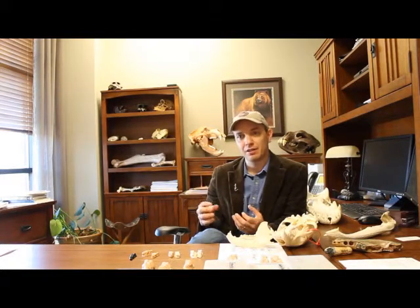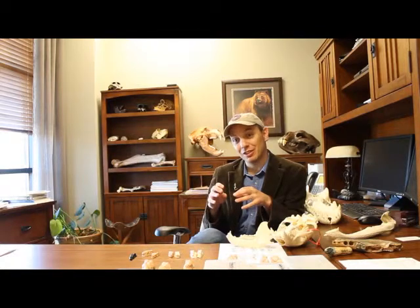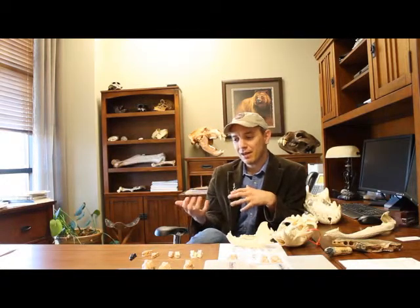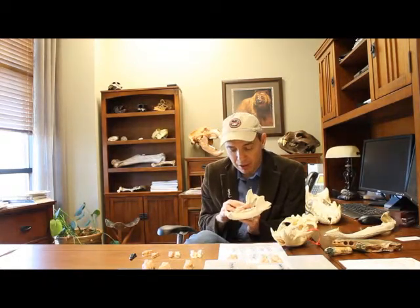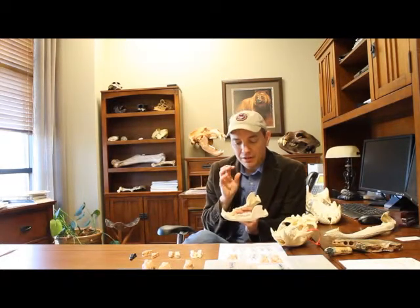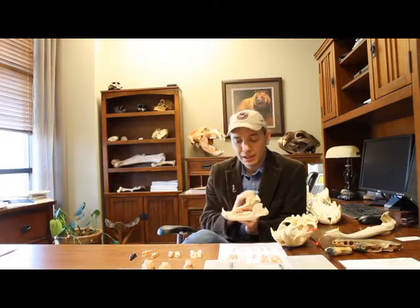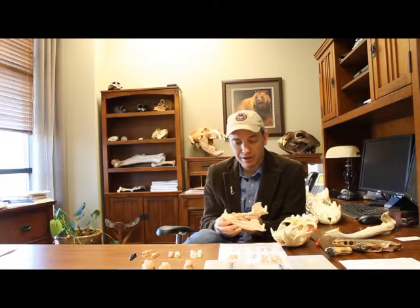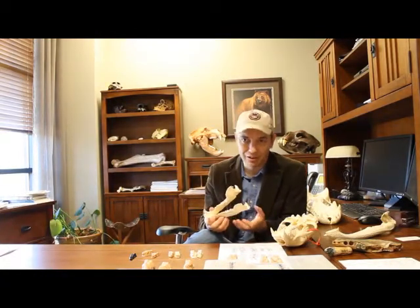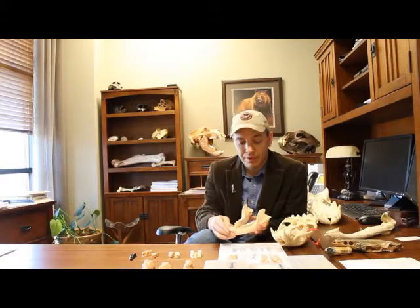As with any fossil animal or plant, you look at specific characteristics of the anatomy — the shapes, the bumps on the animal or the plant — and those help you narrow down what animal you're actually looking at. In the case of bears, they have particular shapes to the teeth, and these shapes tell us that they're bears and what specific kind of bear we have. This is a black bear, which has a very specific dentition compared to a giant short-faced bear — they're quite different, yet both omnivorous teeth.